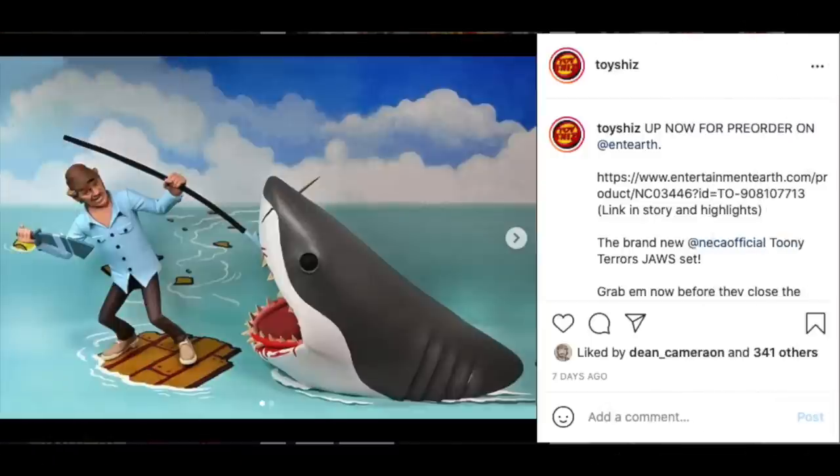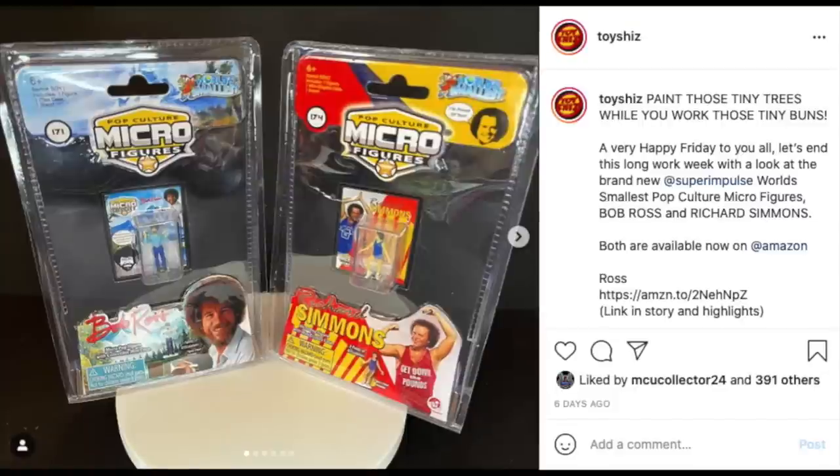To kick it off, NECA Toys' new Toony Terrors Jaws set went up for pre-order. During my 'What a Week' segments I will have links in the description below if you want to go ahead and pre-order anything — they may not always be available, but heads up, and thank you in advance: your clicking of my links does help my channel grow. The new Jaws set is very cool, very evocative of that toony nature they're going for.